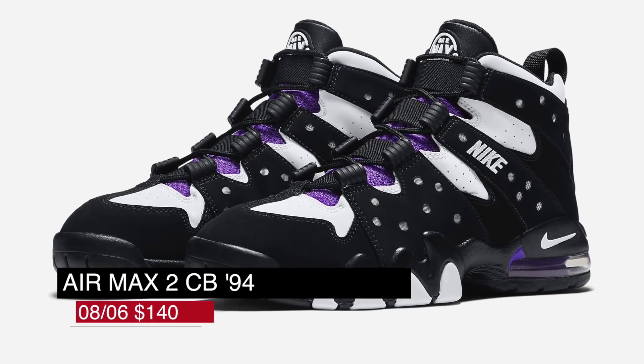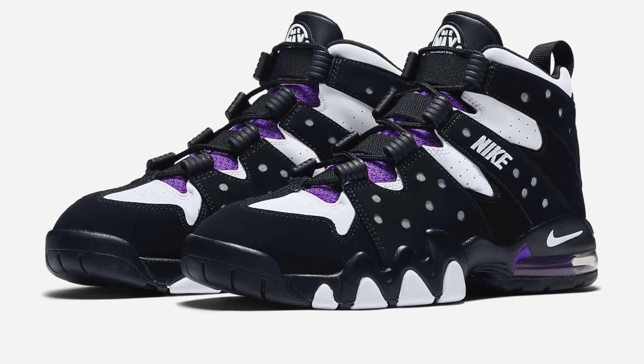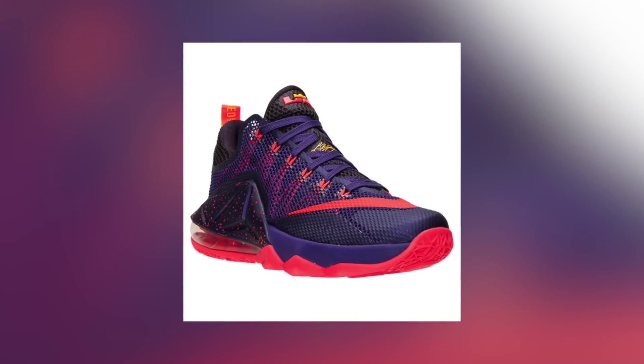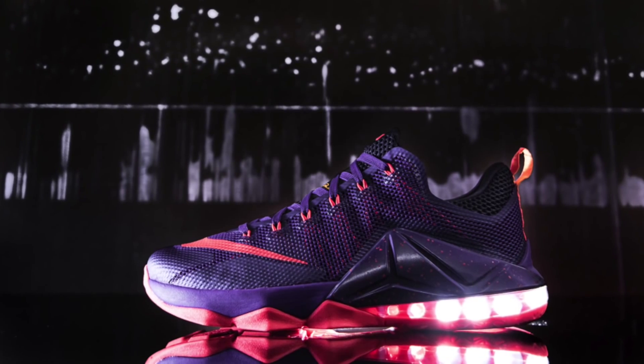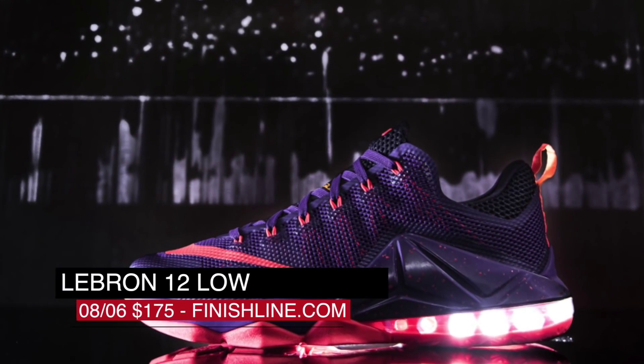If you want to keep it basketball but take it old school, the Air Max 294 for Charles Barkley actually dropped today in its classic colorway for $140. And if you want your basketball sneakers cut low, the LeBron 12 Low Court Purple, which kind of feels like a Toronto Raptors colorway, arrived today as well, and that one's going to cost you $175.